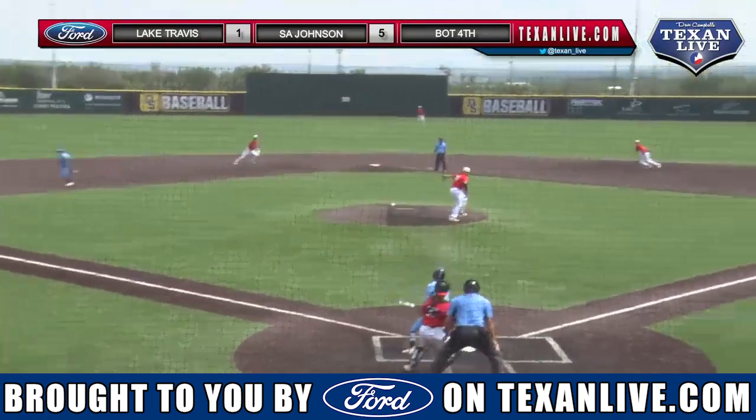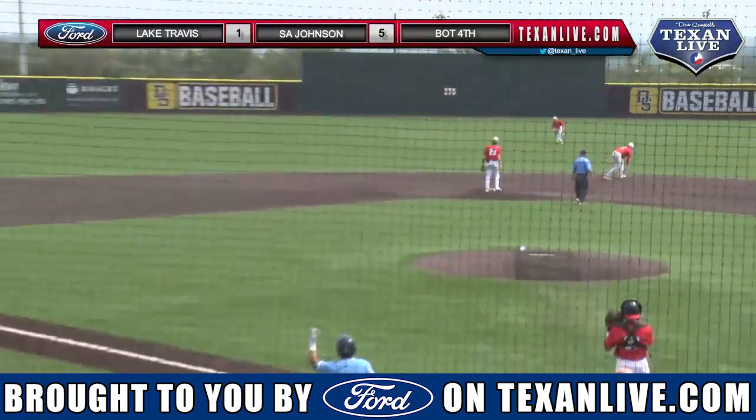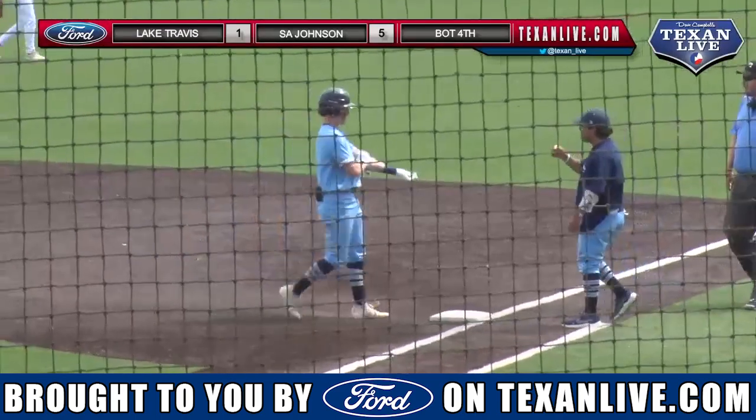And runner goes, hit and run back up the middle — he is going to get up and out into center field and that is going to score Kaysen Cunningham for run number six here for Johnson.